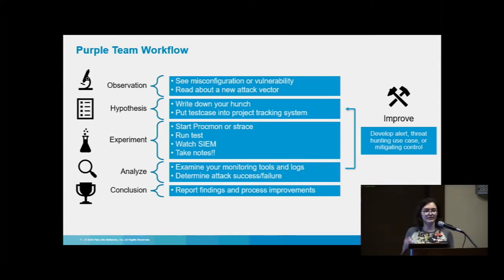We came up with this workflow for actual testing, based on the scientific method — the simplest thing to get the ball rolling. You start with a misconfiguration or vulnerability in the environment, maybe something unremediated or a new attack vector you're not sure works in your environment. First, write down what you think is wrong and put it into a tracking system like Jira. From there, do your backlog grooming, see what you want to run first, then when running experiments, collect telemetry using Procmon on Windows or strace on Linux or Mac, then actually run the test.